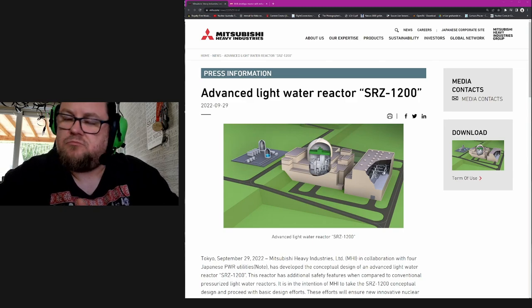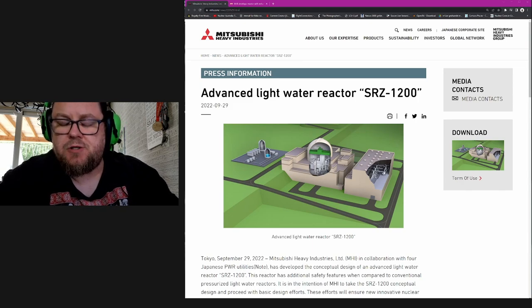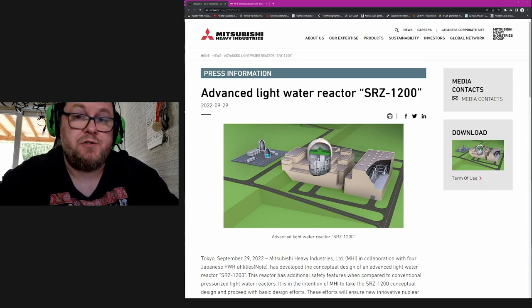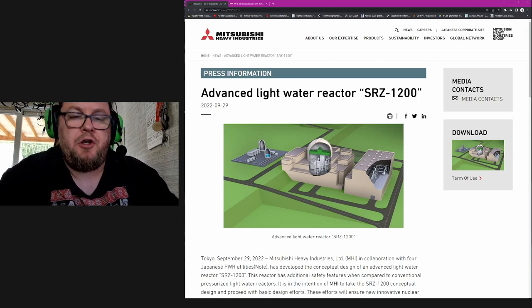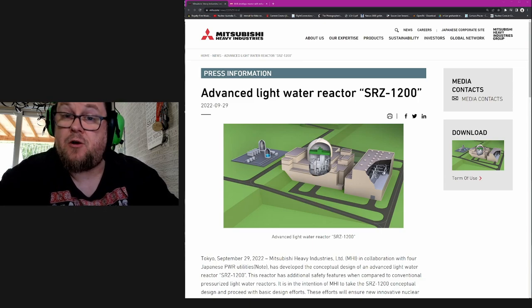Light water reactors — pressurized water reactors, boiling water reactors — are very well understood machines. We have had 60, 70 years of experience working on and operating these machines and getting electricity out of them. So there's nothing really new about a new design; it's simply an iteration of something that already exists.